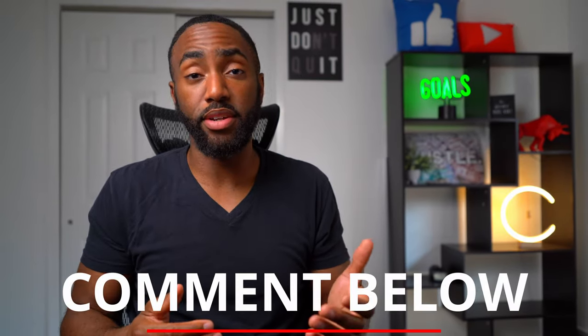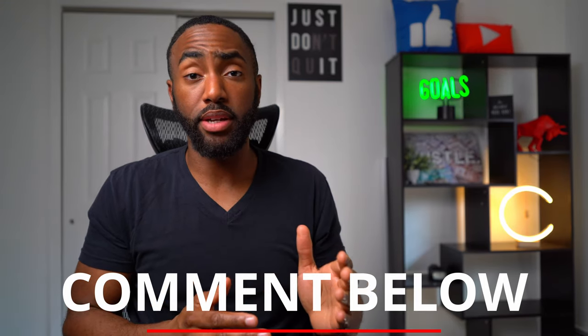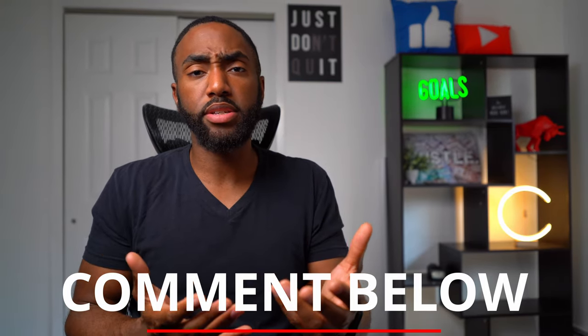Have you ever had a credit card canceled on you? Just this year, my Discover It card was canceled due to inactivity, and I vowed to never let that happen again. Let me know about your experiences down in the comment section. Thank you for watching, I'll see you next time, and you have a good one.